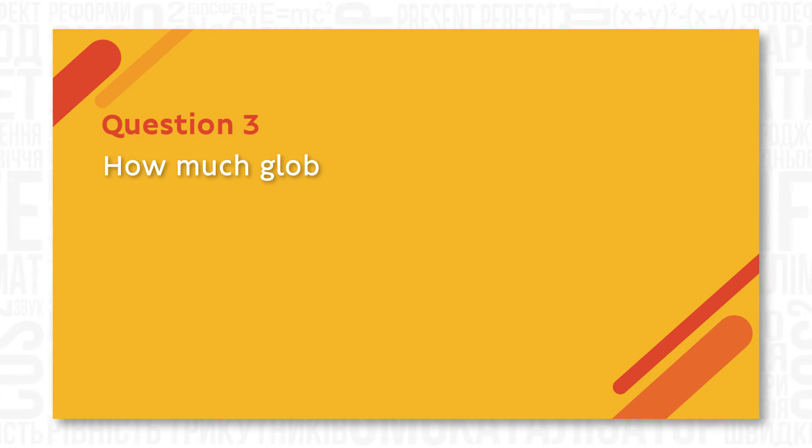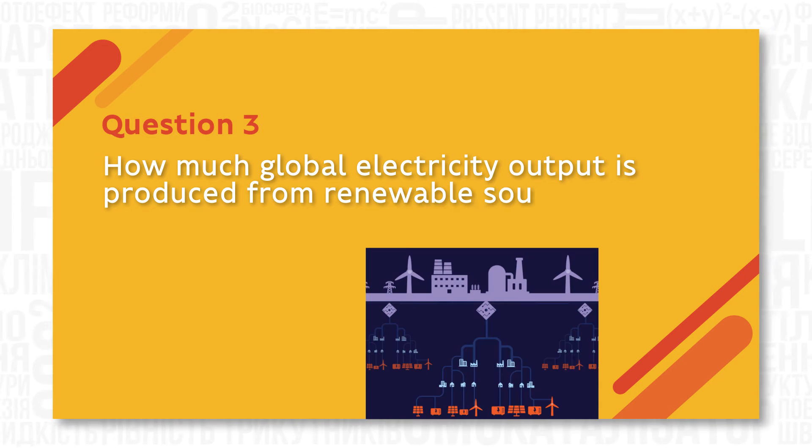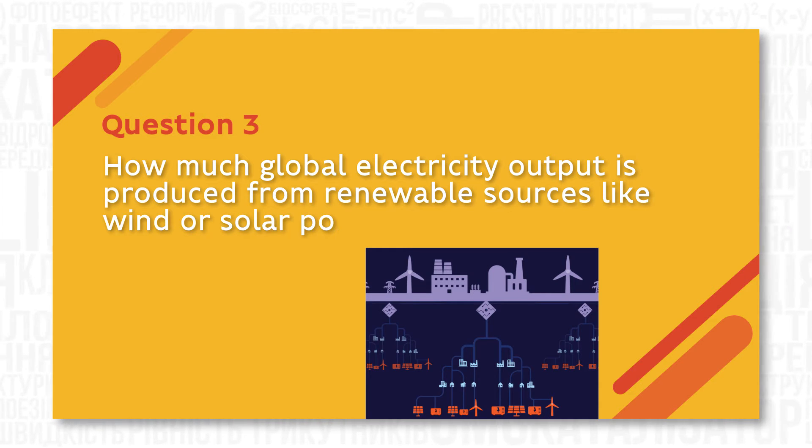How much global electricity output is produced from renewable sources like wind or solar power? Only about 10% of electricity is produced from renewable sources of energy. The rest comes from burning coal, oil and natural gas.